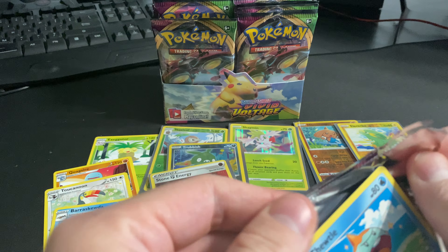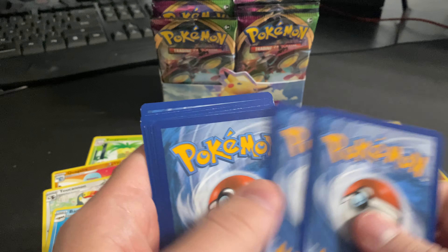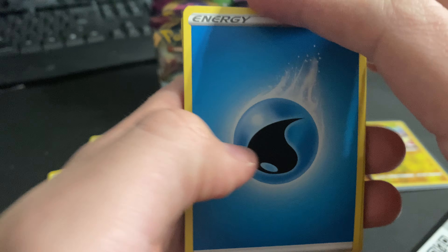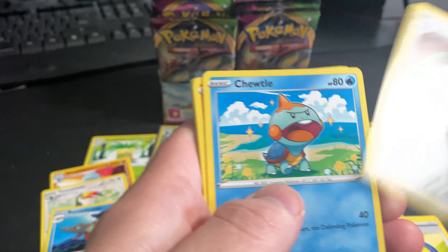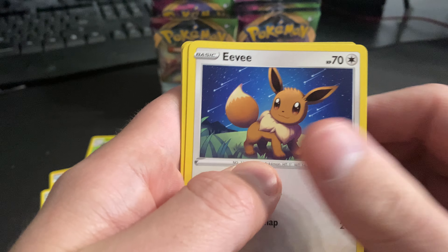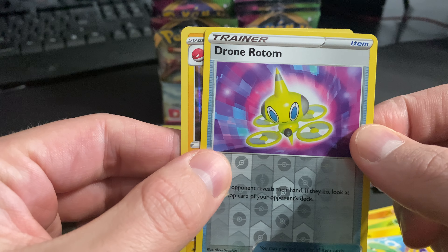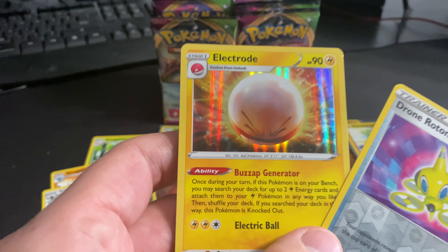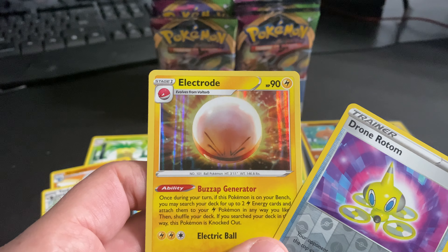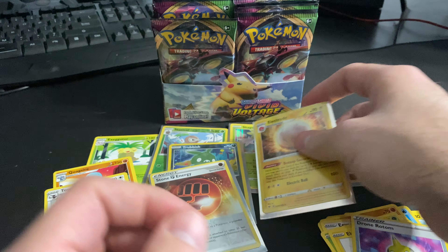My luck's got to turn around at some point, right? It is a booster box — there's got to be some good hits in there. White code card, let's see what we get. Guys, this could be the one. We got a Drone Rotom reverse hollow and an Electrode hollow. I like the artwork on that one — not the most valued card, but sometimes you just got to appreciate the artwork for what it is.